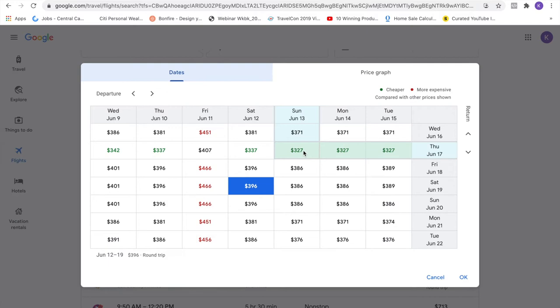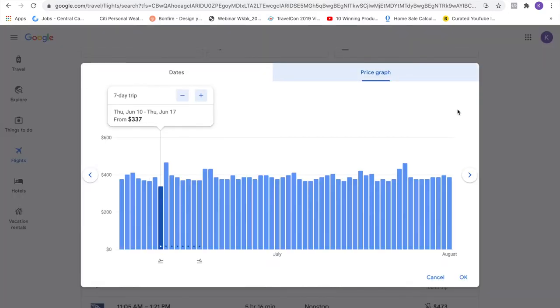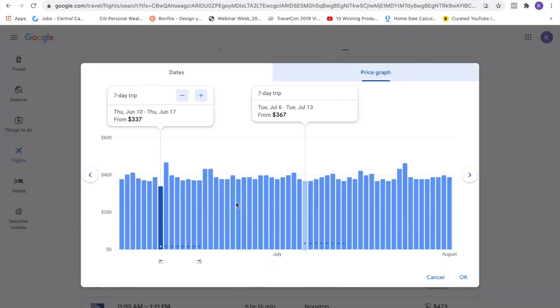So you pick the date you want to leave and the date on the right column that you want to return. Let's find June 10th to June 17th — that's a full week. Click OK. And there's your new search. If you like graphs, here's one for you — pick the lowest one on the graph and there's that $337 airfare. Hit OK.